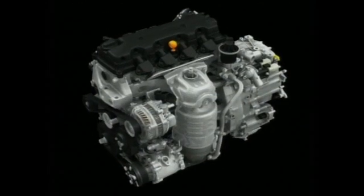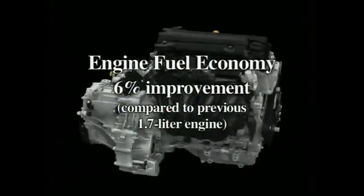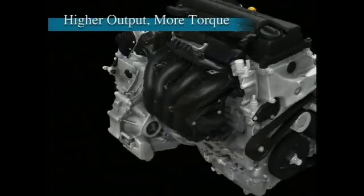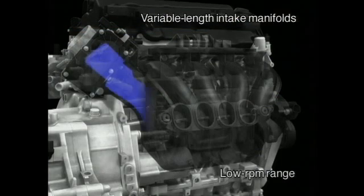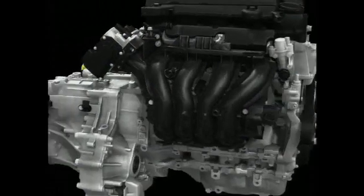Through this combination of new VTEC technology and comprehensive friction reduction measures, the new engine realizes a major improvement in fuel economy and an increase in output. During cruising, it delivers fuel economy on par with that of a 1.5-liter engine. Performance is improved at all engine speeds to ensure lively response, with special attention given to increasing low- to mid-speed torque. For the intake system, variable length intake manifolds are implemented, controlling the effective length of the intake manifold — making it longer at low RPMs and shorter at high RPMs.